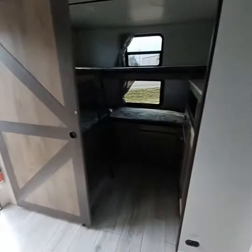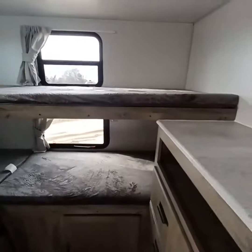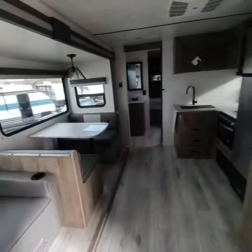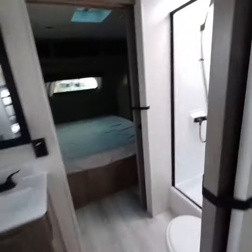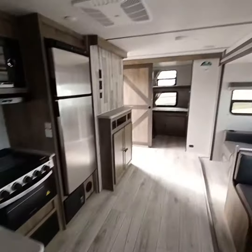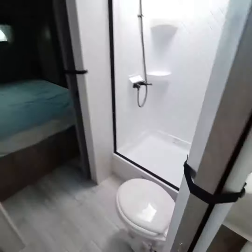Big bunk room, barn doors — really nice camper. One, two, three, four, five, six, seven, eight, nine, ten — the brochure probably says it sleeps ten, but I would say you could comfortably sleep eight. Nice bathroom right here. We've sold a lot of this model; it's the last one we have left.